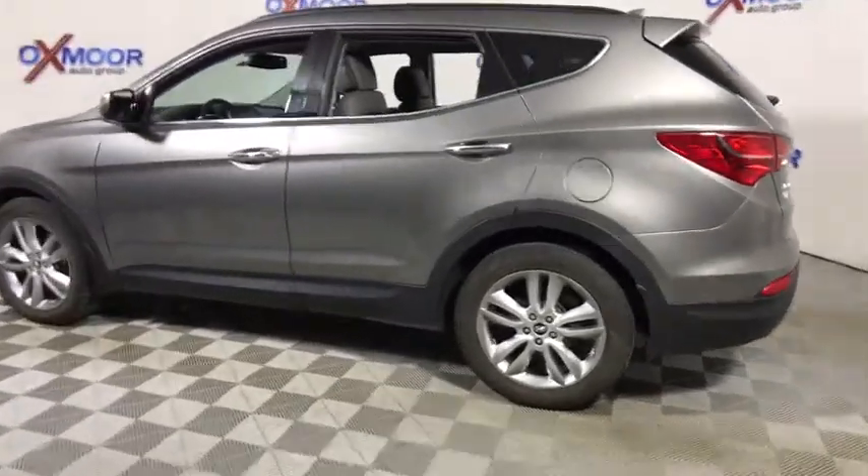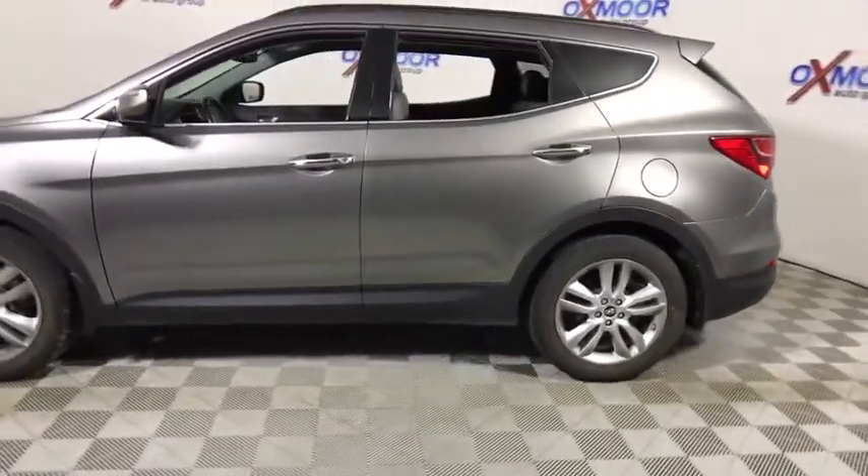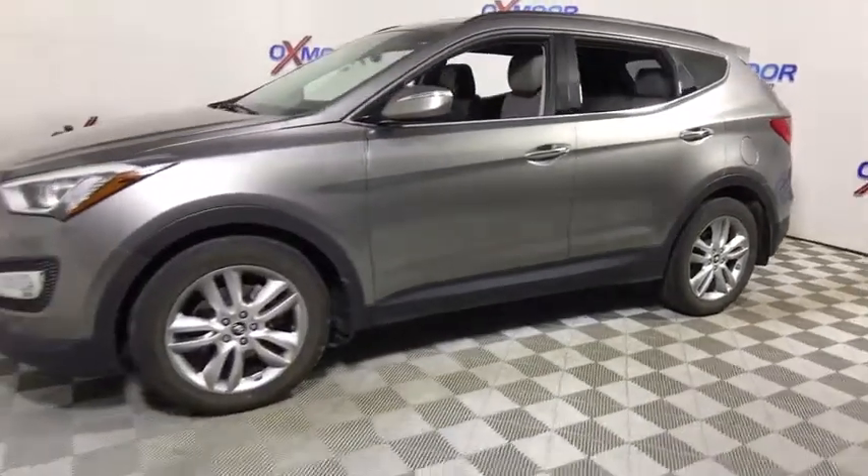2013 Hyundai Santa Fe. Style, quality, performance, value. Need we say more?